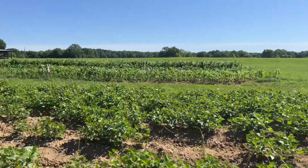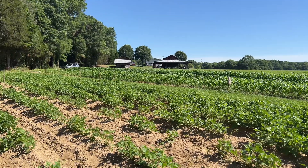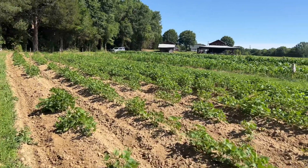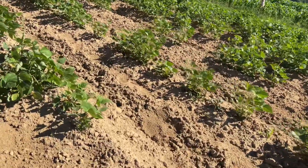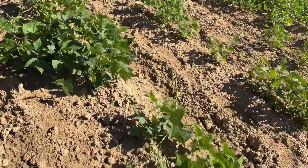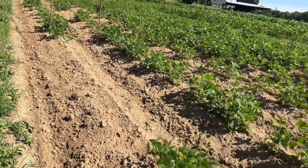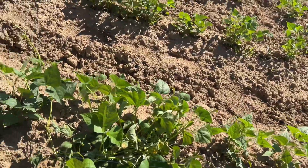This is back to our white runner beans, doing really good. There's the used fishing line — and as you can tell, it decided to pull itself down, and I think it's kind of got one of my plants there also.